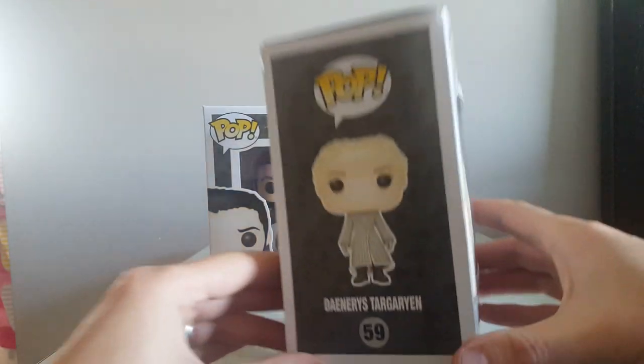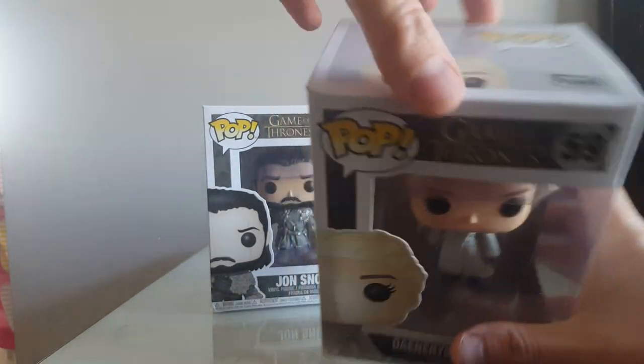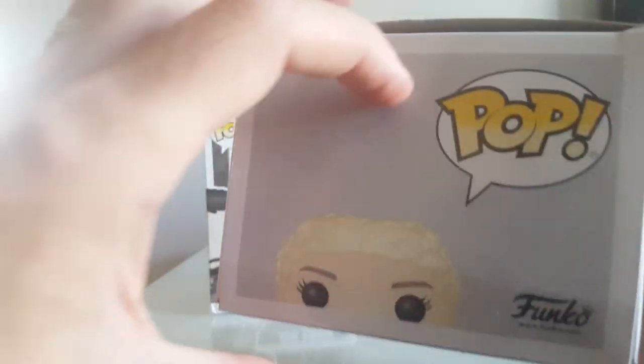So let's have a look at the side — this is Daenerys. I bet everyone's really excited for the final series coming up. How's the box? Box is all right. Let's get her out and have a little look at her.